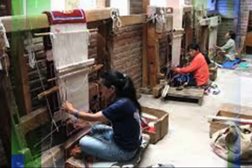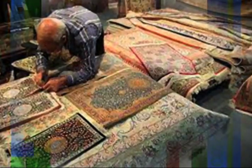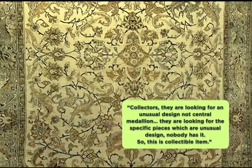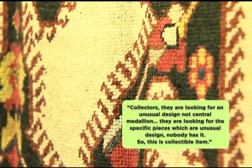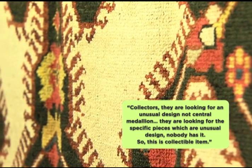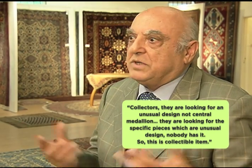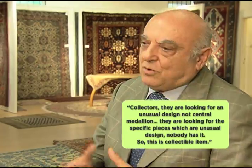What makes a rug more valuable is what the weaver has put into it. He says weavers who put their personal visions into the design are sought after. Collectors are looking for unusual designs, not central medallion and showabasi designs. They are looking for specific pieces with unusual designs that nobody else has — this is what makes it a collectible item.